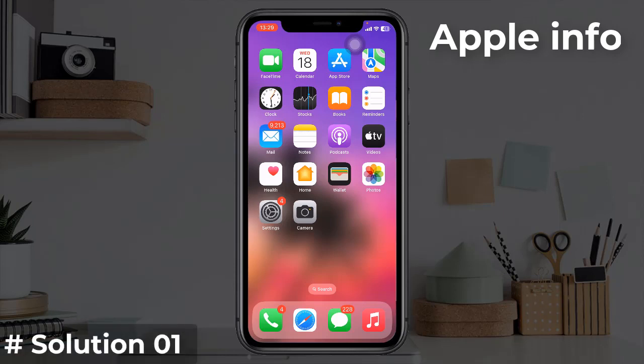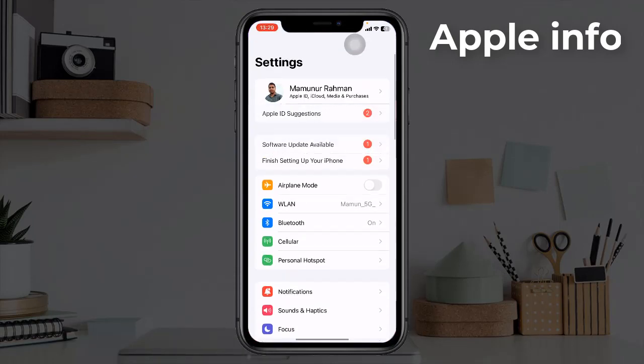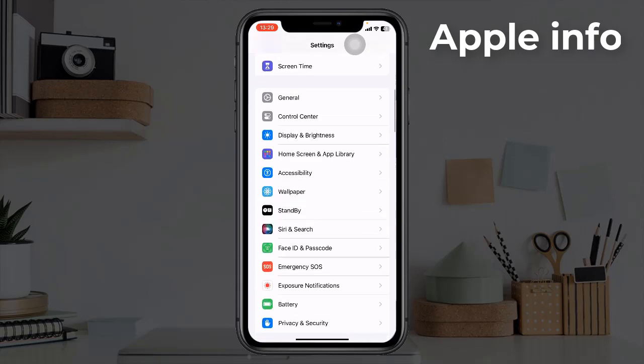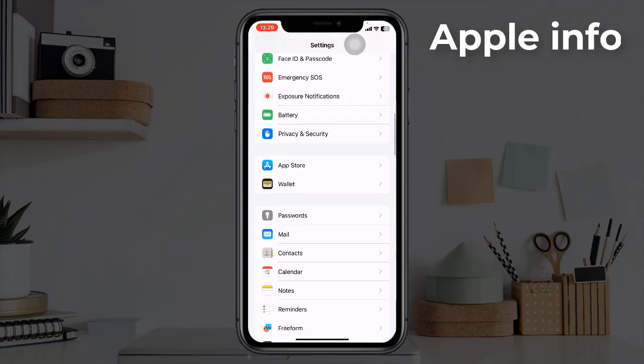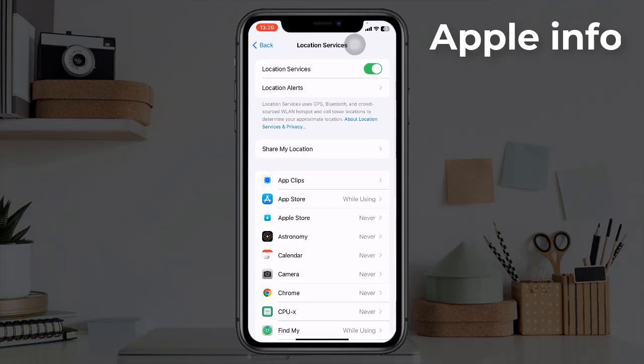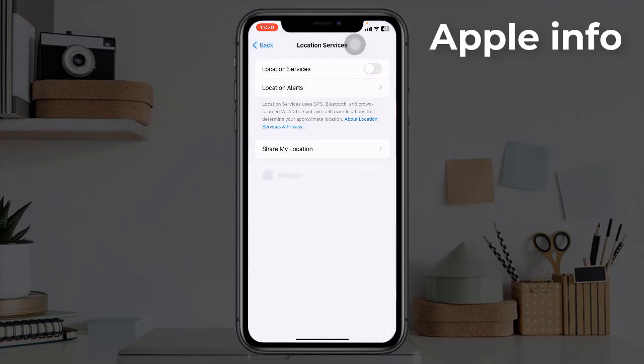Solution one: turn off location services. To do this, launch the Settings app, next tap on Privacy and Security, here tap on Location Services. If it's turned on, turn it off. When you need it, you can turn it back on.